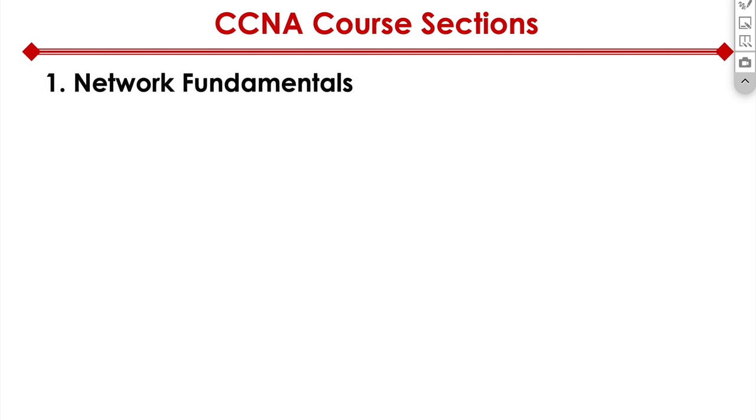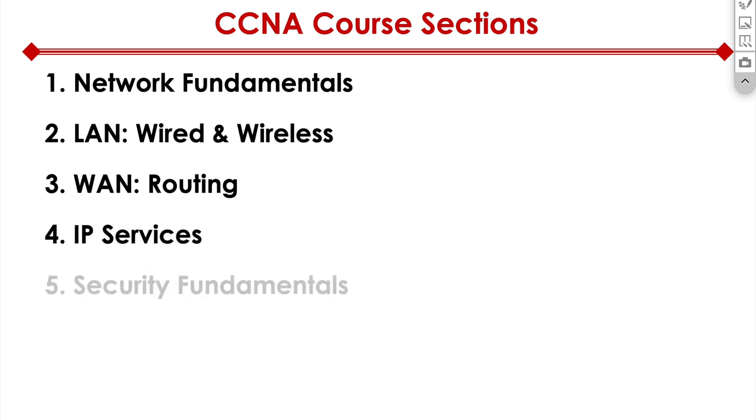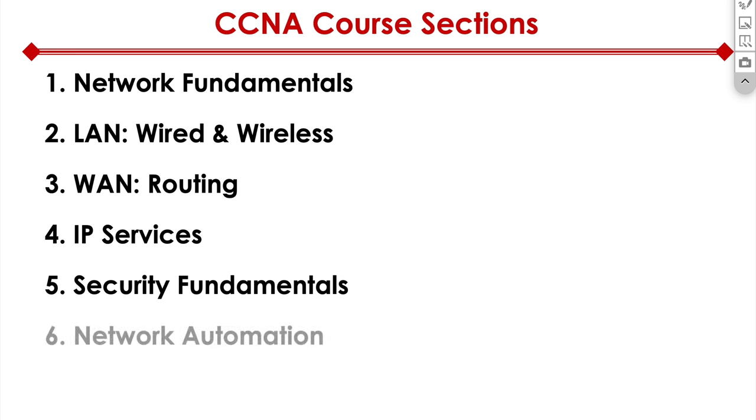There are six sections of the entire course. Section one: network fundamentals. Section two: LAN, wired and wireless. Section three: WAN, routing. Section four: IP services. Section five: security fundamentals. And finally, network automation.